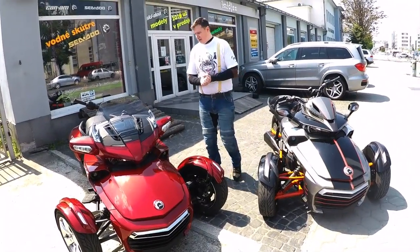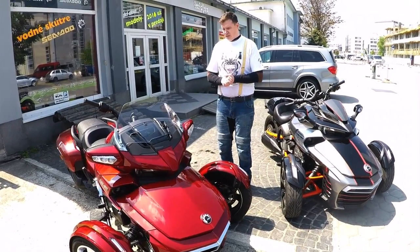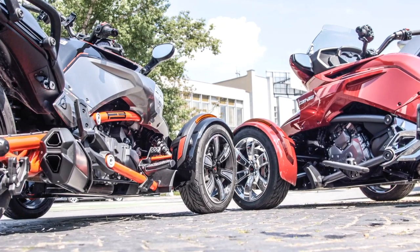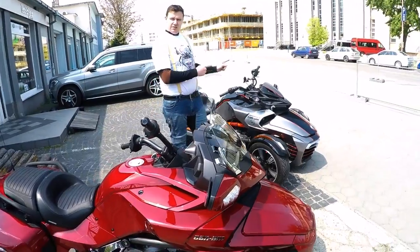Today we have here the new F3T, the 2016 model. It's the limited edition, and I would like to focus today on what is the difference between the F3T — T means touring — and the F3S, which means sexy, because it's my bike.